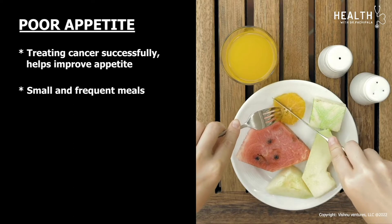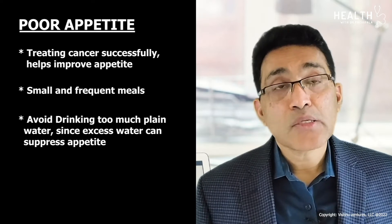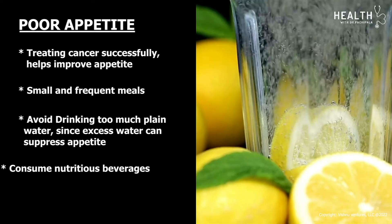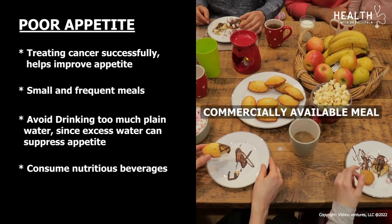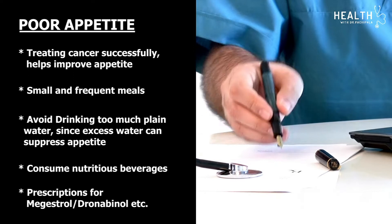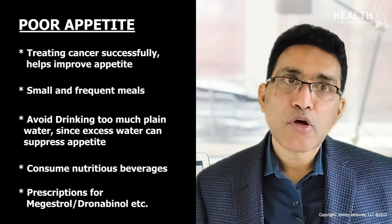Small and frequent meals to maintain calorie intake are recommended. Avoid drinking too much plain water, since excess water can suppress appetite. Instead, obtain hydration through nutritious beverages such as fruit smoothies, soy milk, soup, or commercially available meal replacement plans. Sometimes, if indicated, your doctor can prescribe a medication to stimulate appetite, such as Megestrol — also known as Megace — or Dronabinol.